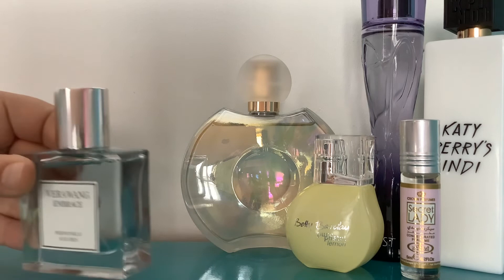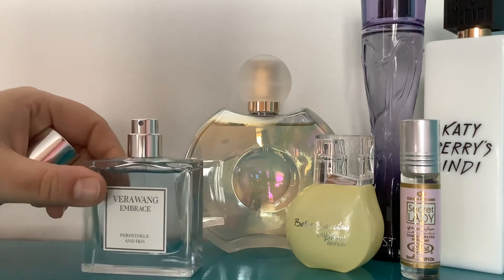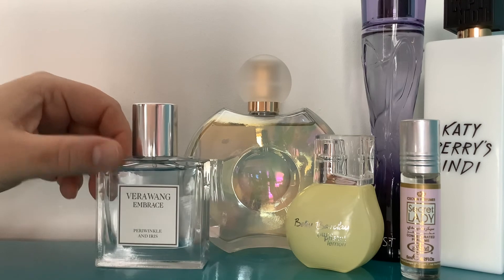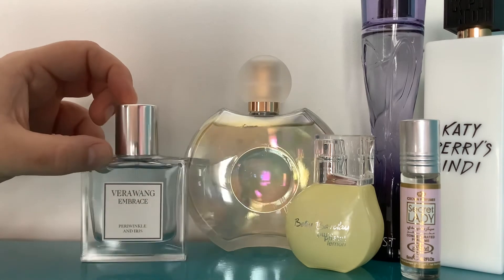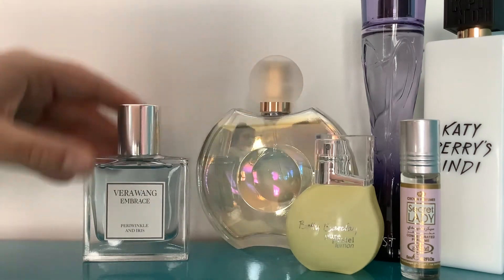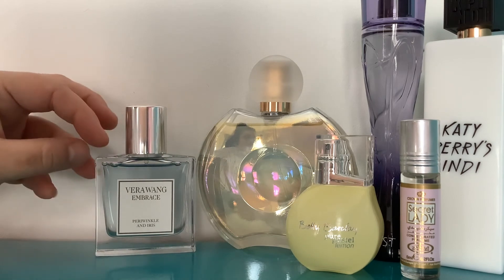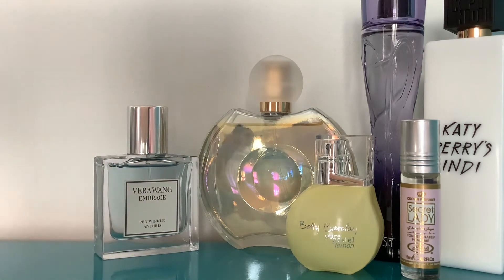I haven't talked about this before but it's great. This isn't the original lid — I just used an old lid from something else because this was a tester bottle. This is Vera Wang Embrace in Periwinkle and Iris, and I've got a few of these. It's a delicious perfume — very very creamy, cozy, and sweet — my level of sweet, I would say.